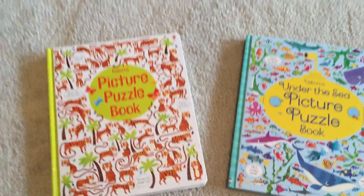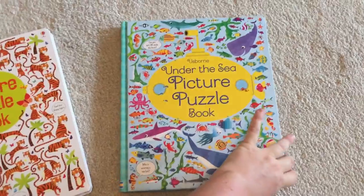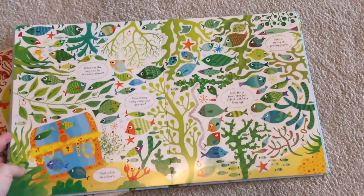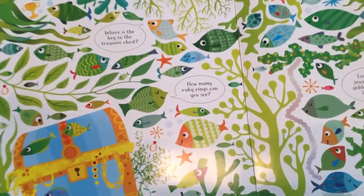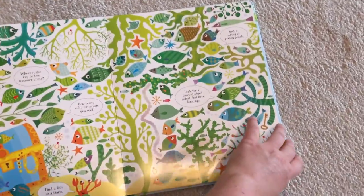These are our picture puzzle books. We have Under the Sea — we have several other ones like this, but these are the ones that we have. How many ruby rings can you see? So your child would find them.